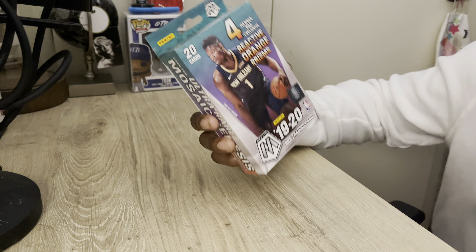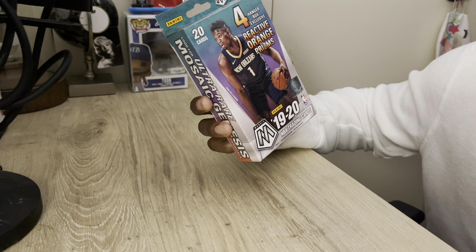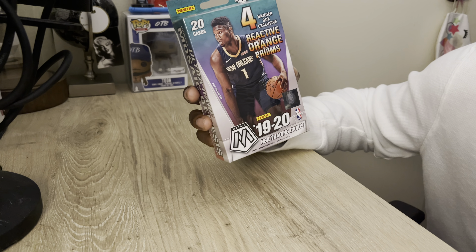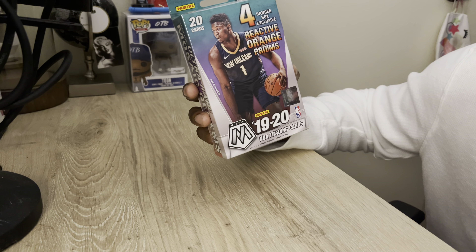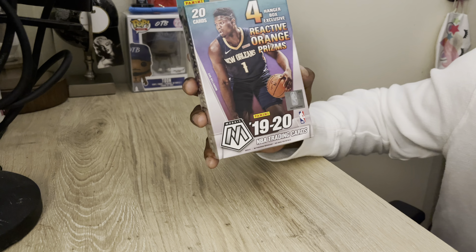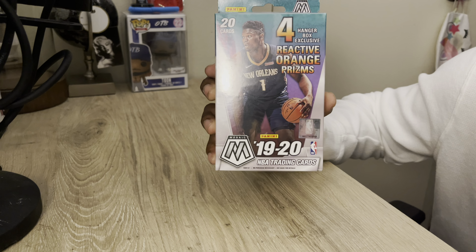So this is a four hanger box exclusive, with reactive orange prisms. It's 2019-2020 NBA trading cards, and there are 20 cards in this box. You can see Zion Williamson on the front.